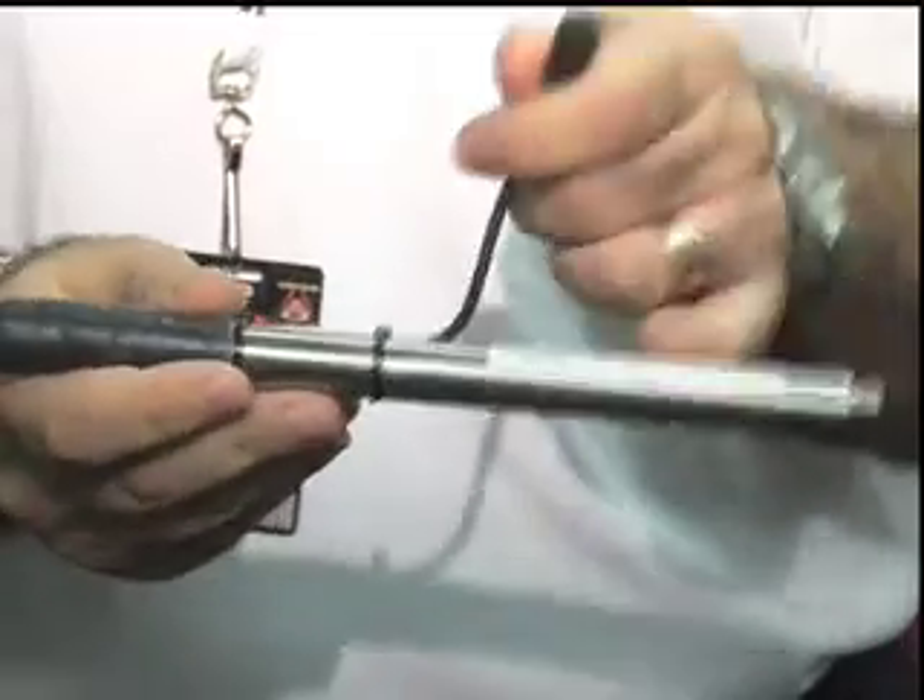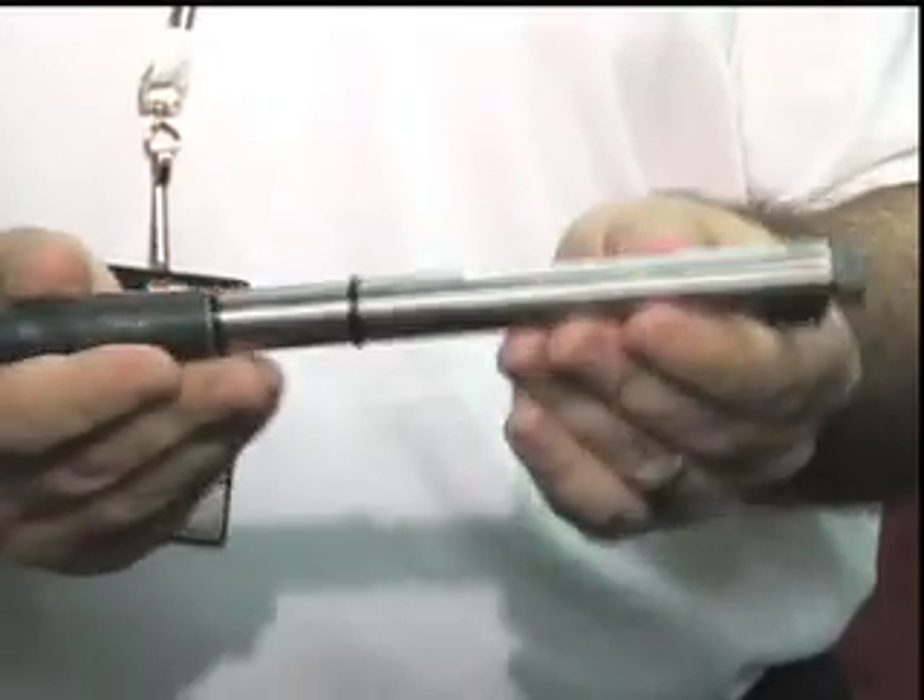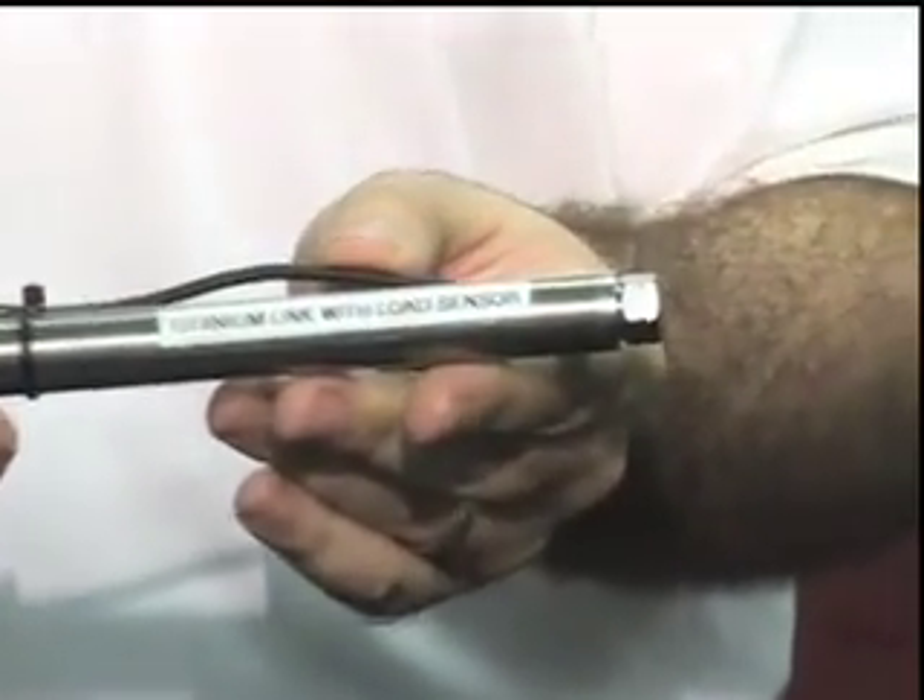Another example of one of the sensors is this titanium link. This is what actually holds the suspension together and it has a load sensor on it, so they can actually see how much pressure is being put onto the dampers.